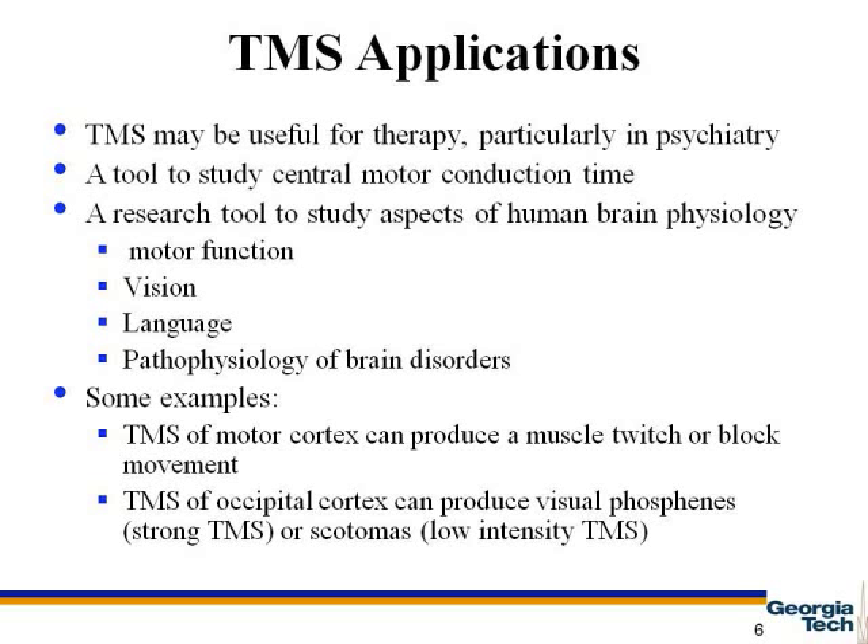As another example, it has been shown that TMS of area V5 can selectively interfere with the perception of motion of a visual stimulus, impairing recognition, which supports the hypothesis that V5 is the motion-perception region of the brain.